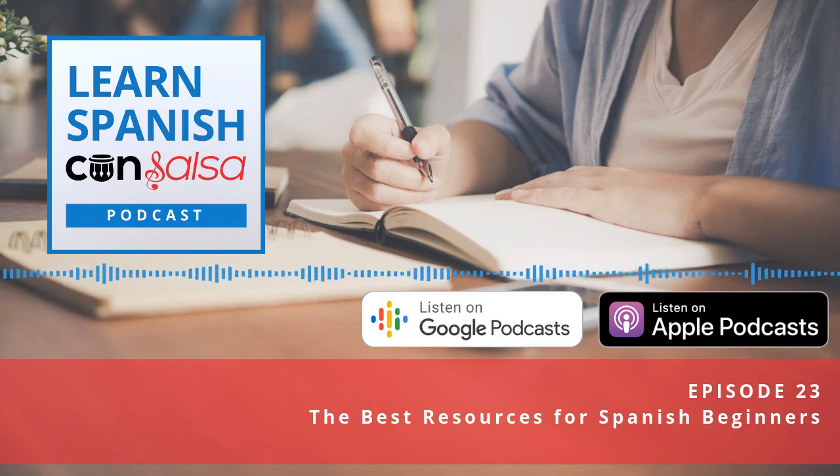You can pick up Pimsleur at your local library. If not, the program is also available for purchase. You can get the MP3 versions, and I'll include a link in the show notes. For listeners of the podcast, I do have a discount code if you want to purchase the MP3s for the first five lessons — a good way to test it out and see if it will work for you.